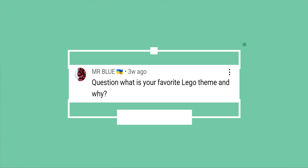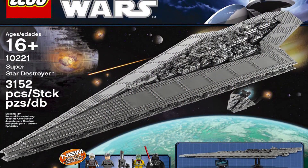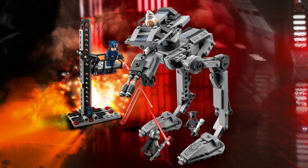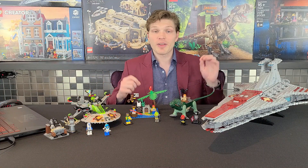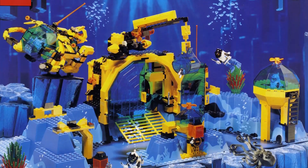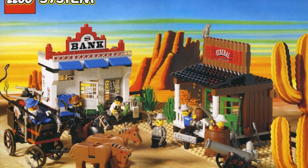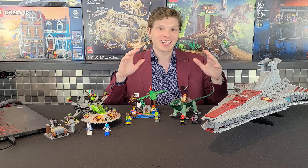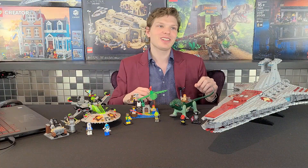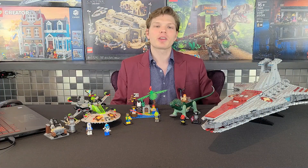Mr. Blue asks: what is your favorite Lego theme and why? The cut-and-dry answer is Star Wars — they've been around for years and given us so many great sets, top-notch for the most part. If I'm answering more loosely, I'd say Lego System from the 80s and 90s, which encompassed Space, Adventures, Wild West, Castle, and Pirates all under one umbrella — even City fell under it. So Lego System if we're being loose, but definitely Star Wars if we're being specific.